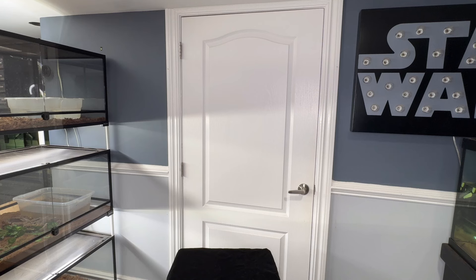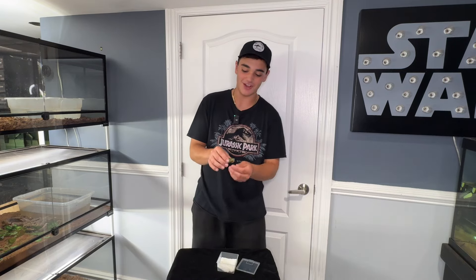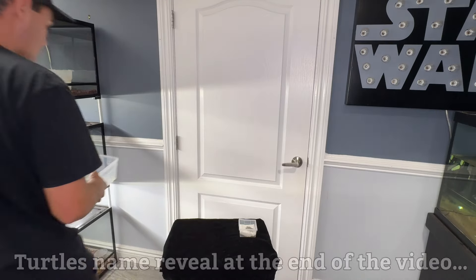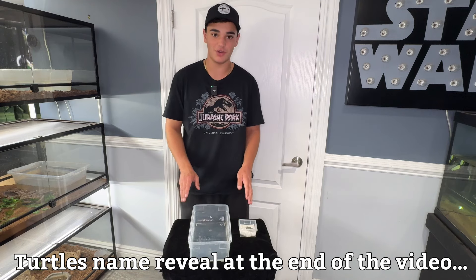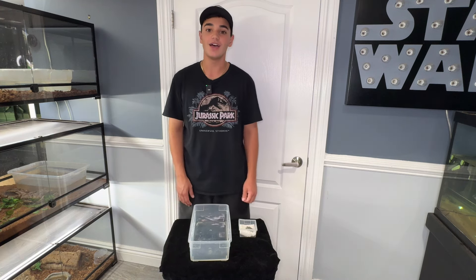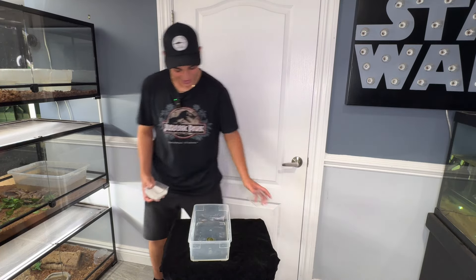Alright guys, we're back — I got the two-headed turtle, check him out! So this is going to have to be their home for the next couple of weeks. I know, very depressing, but this is what they have to do because otherwise they will drown — keep that in the back of your mind because you're going to realize how ironic that was in a minute. I'm going to put them in here and go to bed. Good night guys.